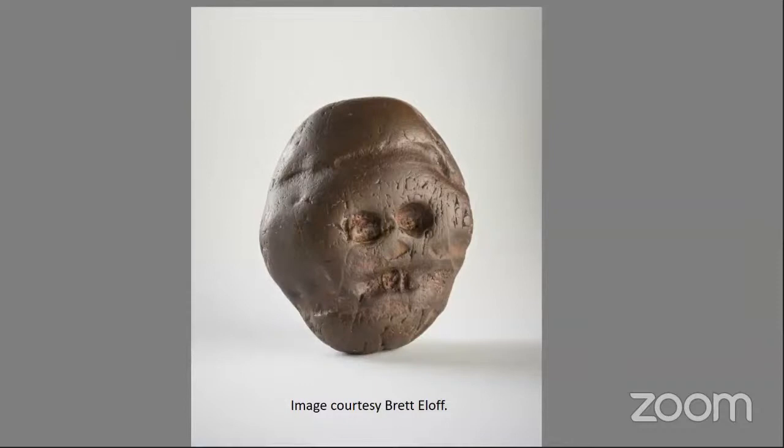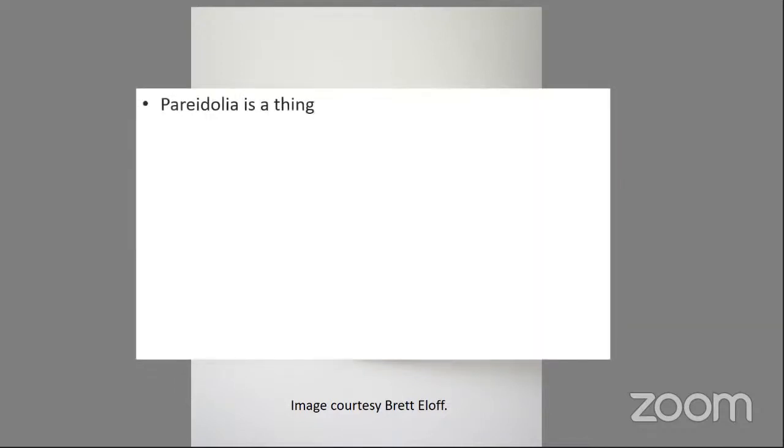Just some concluding thoughts. Pareidolia is a thing — we know it in modern humans, all of us are guilty at some point. It is not considered a pathology, but can be extreme in some cases. It seems to be a very advanced psychological phenomenon. Our brains are complex; we have reason and we're always thinking. For a creature with a brain not much larger than a chimpanzee's, pareidolia is probably unlikely. Apes probably do recognize things as being something they're not, but it's highly unlikely they would have picked this up, looked at it, and thought it was a face.